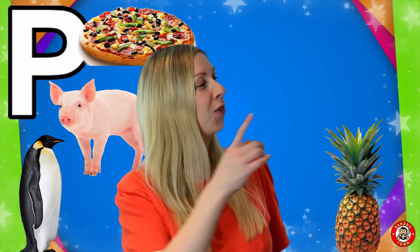P is for Police. The police are there to make our streets safe. If ever you have a problem, you can always call the police.